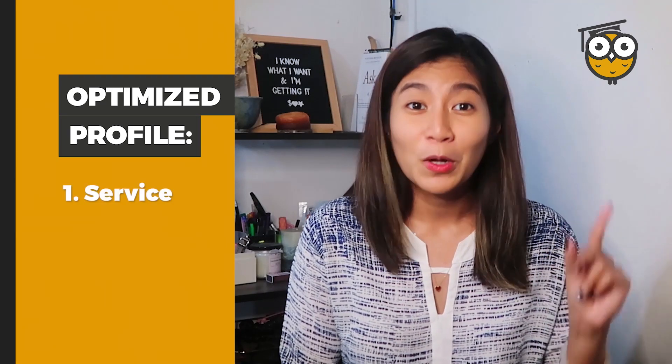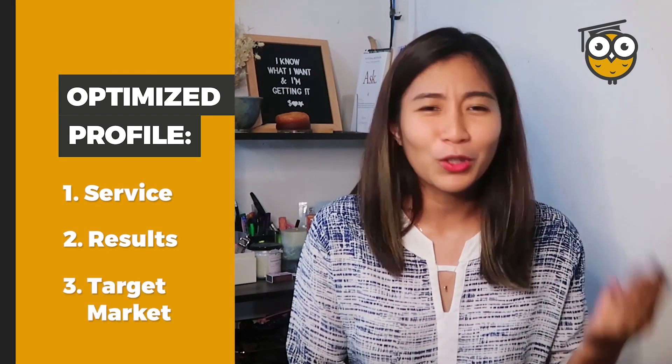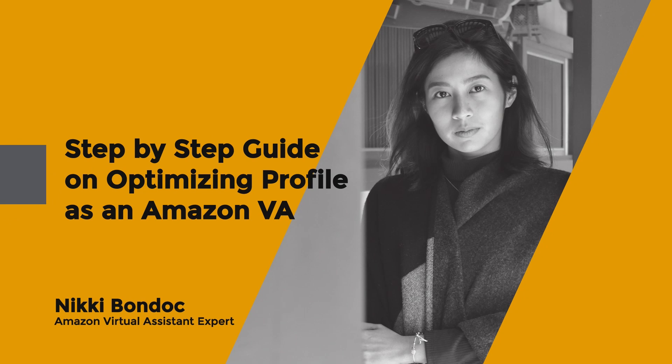Number one is the service you provide. Number two is the results you can create. And number three is your target market. And today, I'll give you a step-by-step guide on how to optimize your own profile, so let's get into it.